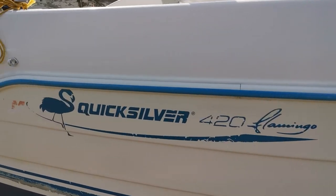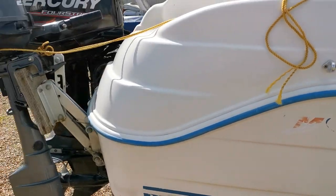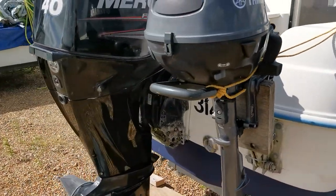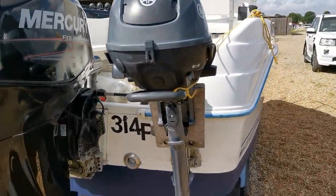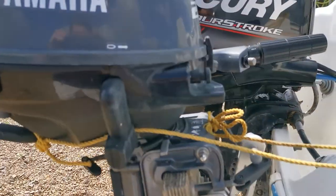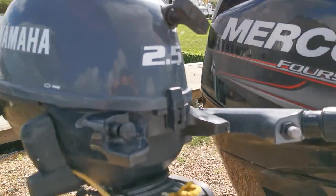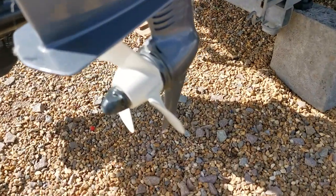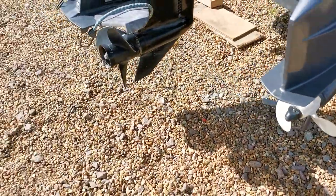Just coming down the starboard side here, round to the stern. She's a Quicksilver 420 Flamingo, so she's got a Mercury 40 horsepower 4-stroke on the back and also an auxiliary little Yamaha 2.5. Very little use on this, as you can see — the skeg and the prop doesn't look like it's seen much water at all.